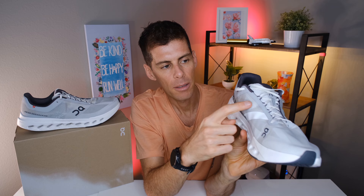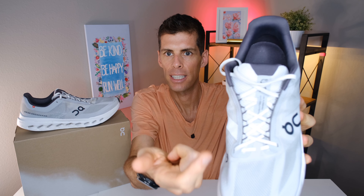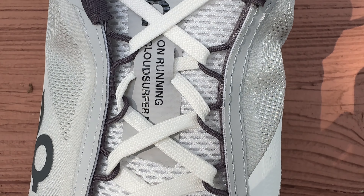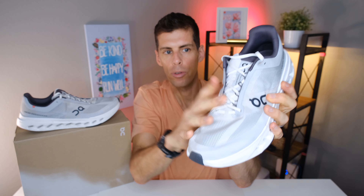There aren't too many overlays — On is using different weaves of the mesh to provide structure. We have branding on the lateral side, a white band on the medial side, 'On Running' spelled out across the medial heel, and some reinforcement stitching along the eyelet chain. The eyelets on the Cloud Surfer Next are a shock-cord style, with the laces weaving in and out of them — I really like the way this looks.